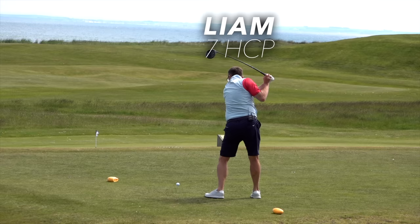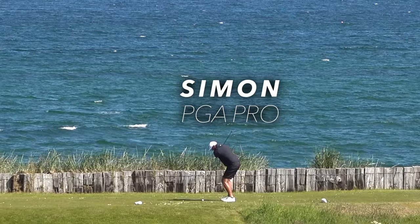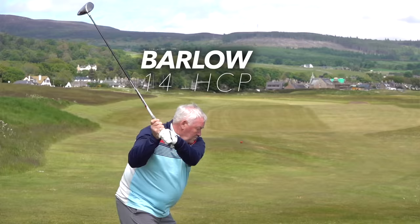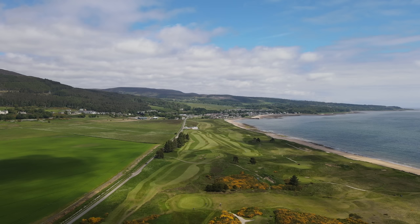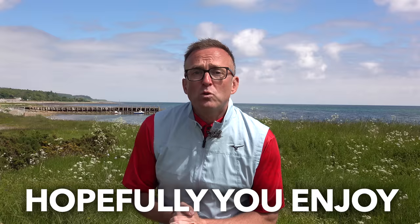We're going to have a few holes, we're going to have a match. I'm off 7. Simon Payne with us is a professional off scratch, and we've got Mr Barlow off this course — he's off 14. This is a staple fun match playing for a fiver, and the beauty about these videos and these places is this: it's never been seen on the internet. So hopefully you're going to enjoy Golspie Golf Club.